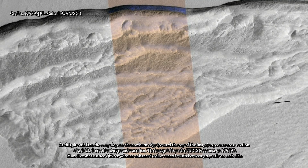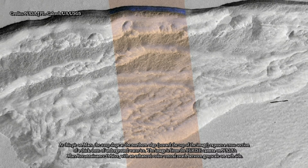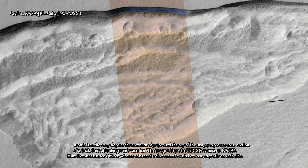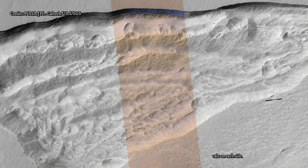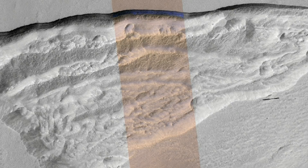The sites are in both northern and southern hemispheres of Mars, at latitudes from about 55 to 58 degrees — equivalent on Earth to Scotland or the tip of South America.